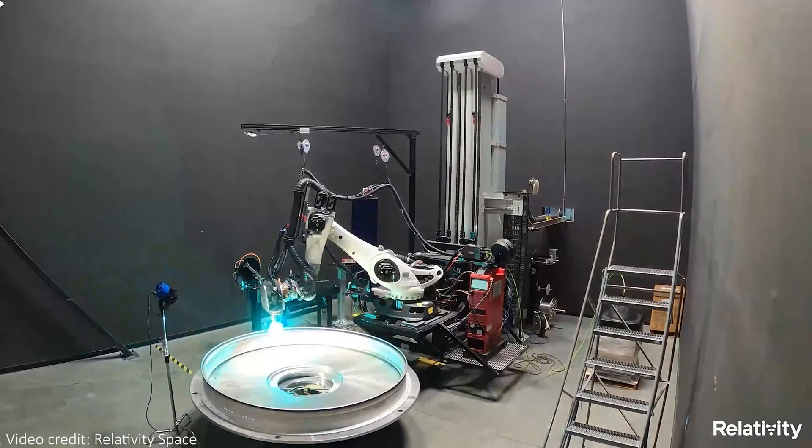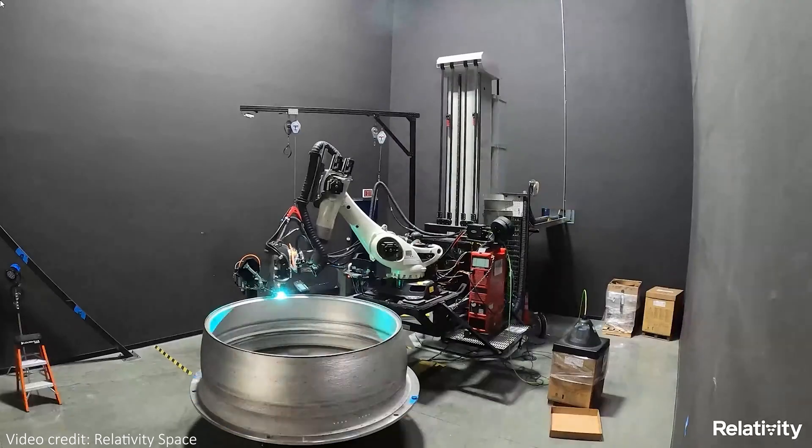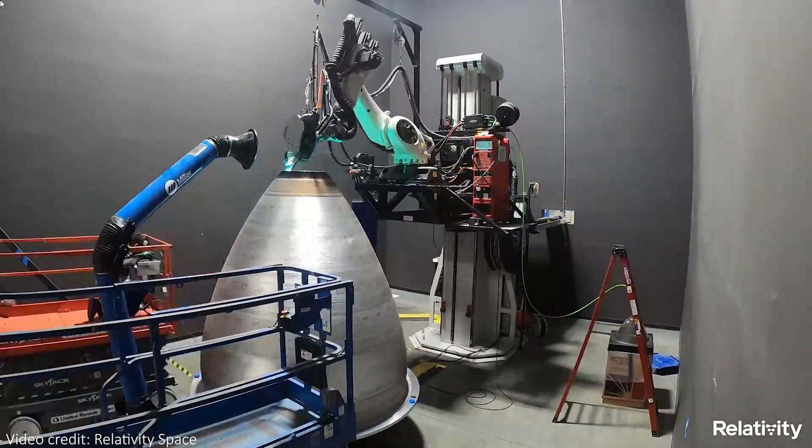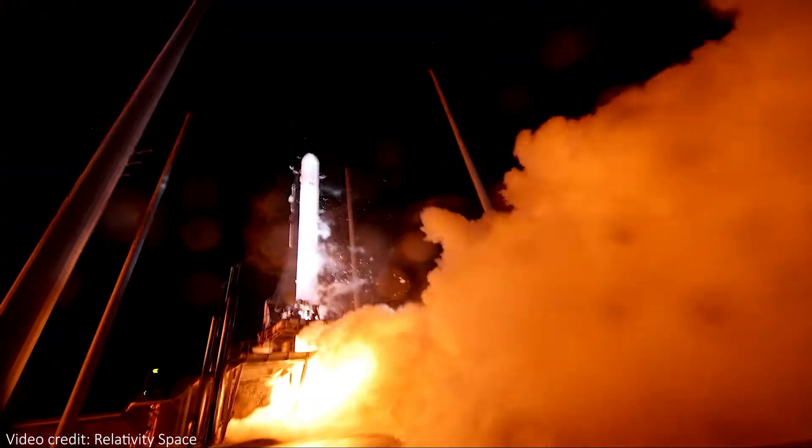3D printing is pretty good nowadays and it's capable of a lot more than printing small plastic pieces. In fact, it's so good that one company in America called Relativity Space has 3D printed an entire rocket and launched it mostly successfully.